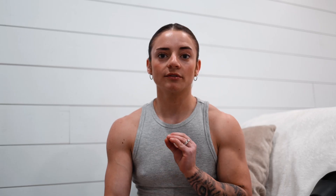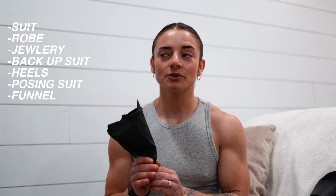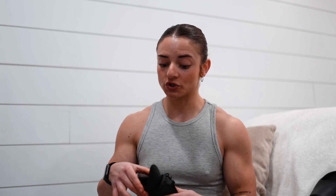Something I carry with me at all times whenever I am tanned is this funnel. This funnel is a life-saving thing for my girls, trust me — it will change your life. You don't have to worry about going to the bathroom or staining the toilet or messing up your tan. It is very, very helpful. Just make sure you clean it every time you use it. I got this from Amazon and it has been a lifesaver.